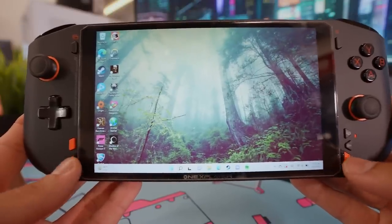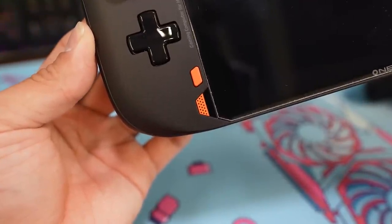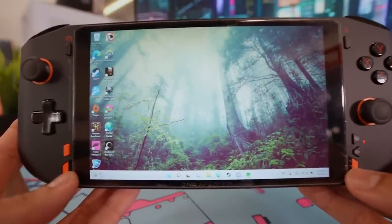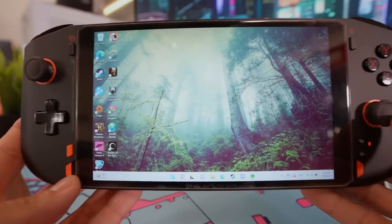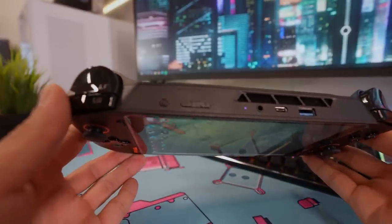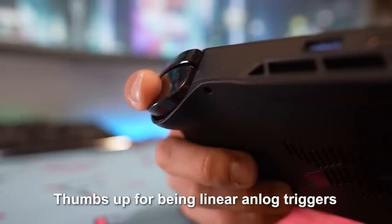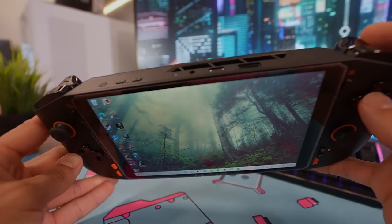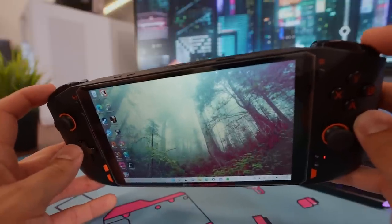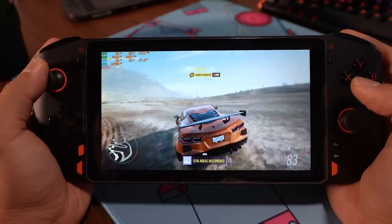You get two front-facing speakers at the bottom of the device. They sound fine — they're not going to blow your socks off. I wish they were a little louder and sounded a bit better, but they do what they're supposed to for in-game audio when you're not using headphones. On the top are the triggers and bumpers — these are my favorites and the best physical part of the device. The triggers have a lot of throw and decent travel; they're super comfortable and very ergonomic. Compared to other handhelds, they blow the competition away. They're also super responsive, and they feel really good in racing games or shooters.